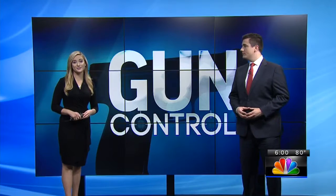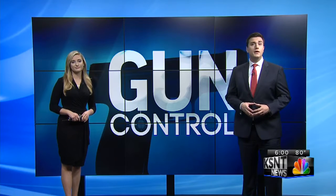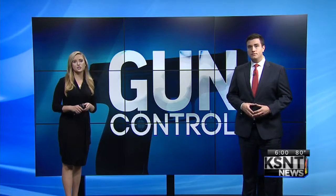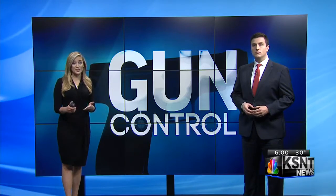Good evening and thank you for joining us. I'm Brooke Lennington, and I'm Jace Mills. Investigators say the Las Vegas shooter fitted some of his guns with bump stocks, turning those guns into automatic weapons. KSNT News reporter Molly Patt visited a local gun shop to learn how they work and how available they are where we live.